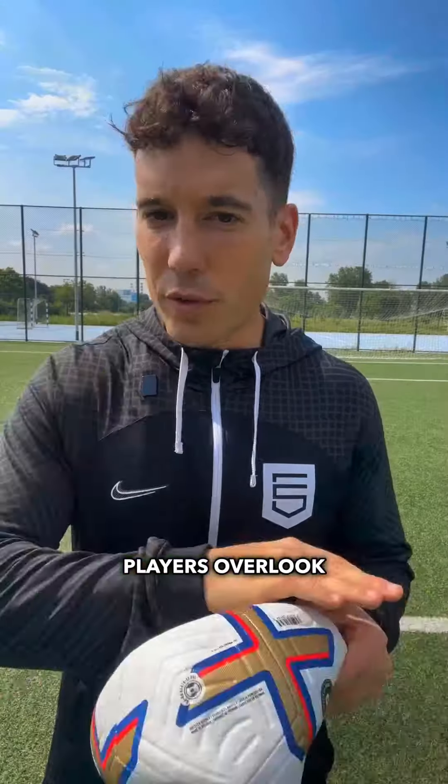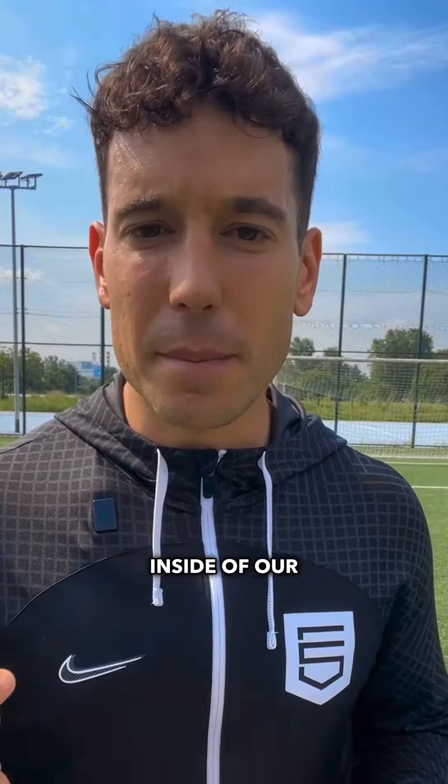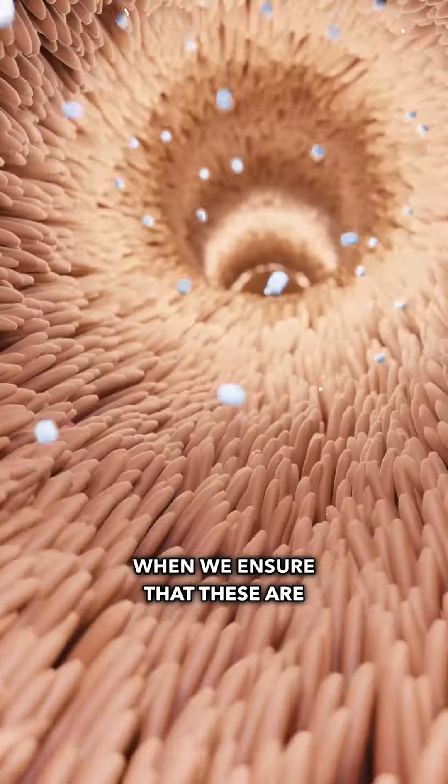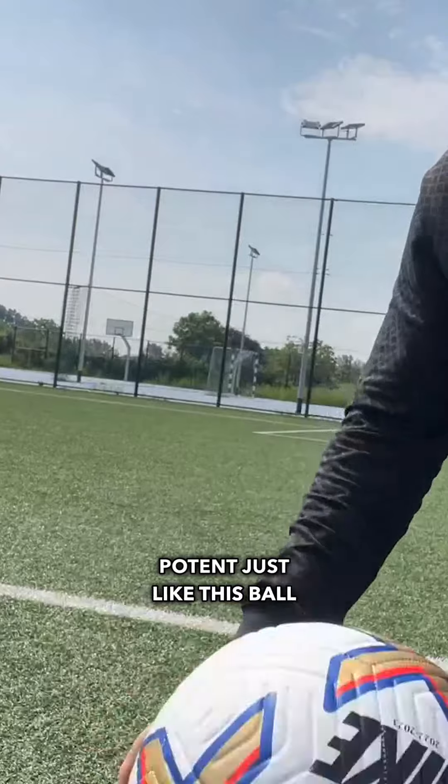Now what most players overlook is that we also have tiny creatine energy reserves inside of our muscles. When we ensure that these are topped up, our muscles become even more full and potent, just like this ball here.